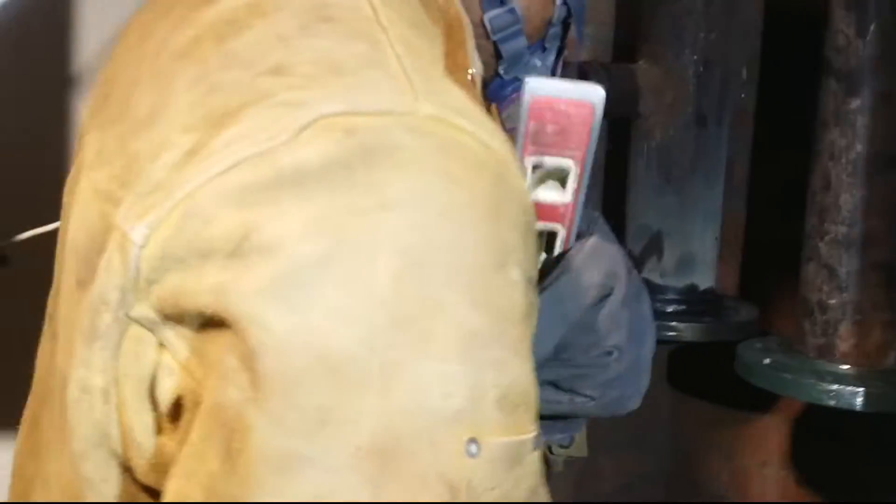How are we looking, Welder? There's nothing in the middle — it's a little bit better. There's nothing.